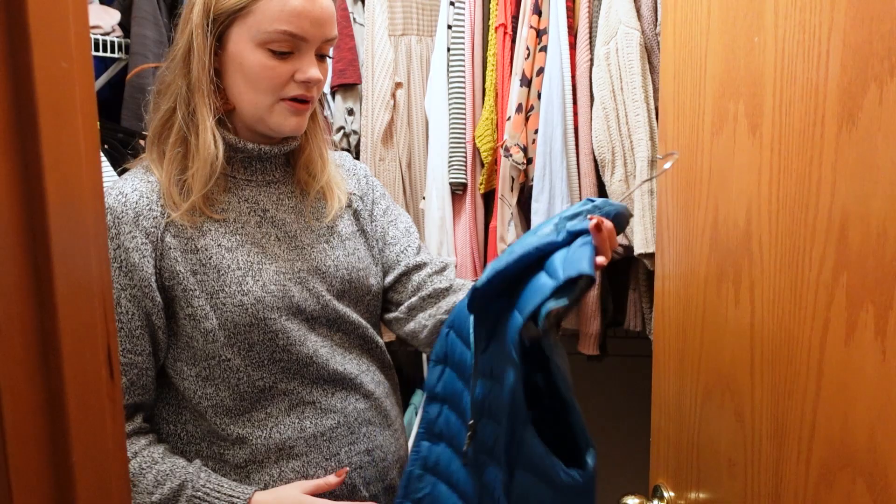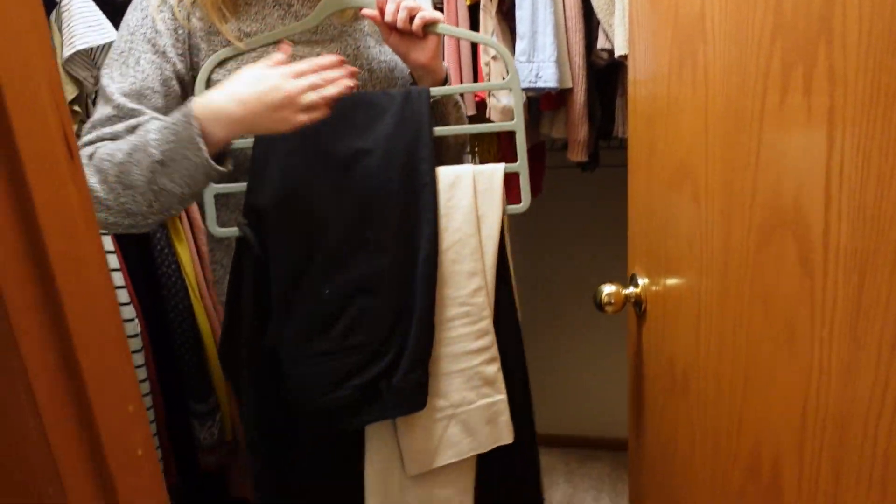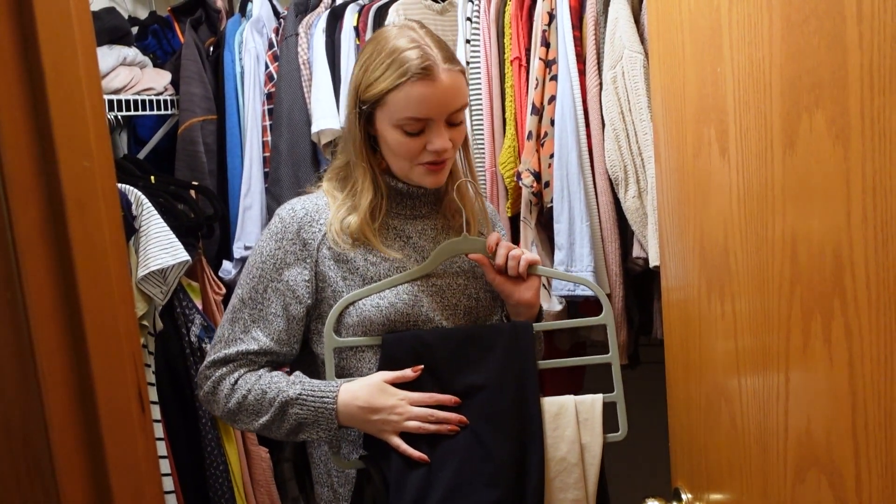I don't really think I would wear this jacket all that often. And these are my work pants — I'm going to have a moment of silence for the work pants. It's just been so long for them.